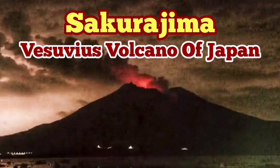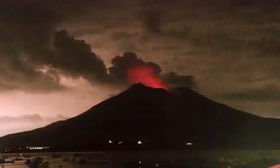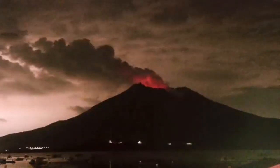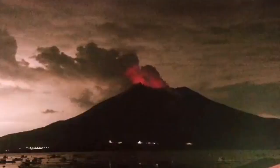Mount Sakurajima is a volcano in Japan, in the southernmost island of Kyushu. As you can see here, it looks very similar and ominous — like Mount Vesuvius — as if Pliny the Elder were witnessing it.